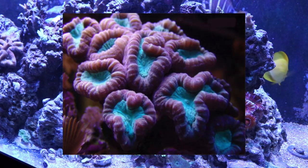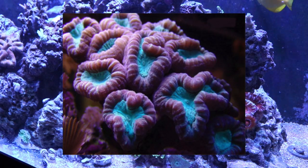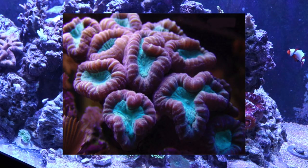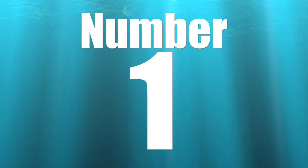Coming in at number 2 is the candy cane coral, probably one of the first LPS corals I ever fell in love with. They don't have a ton of color variety, but they are a beautiful addition to most reef tanks and do well in a variety of lighting situations and flow levels, which makes them an exceptional candidate for a small tank where things can change very rapidly. There's a variation with white bands radiating from the mouth that's absolutely stunning — I actually have one in the Waterbox right now.